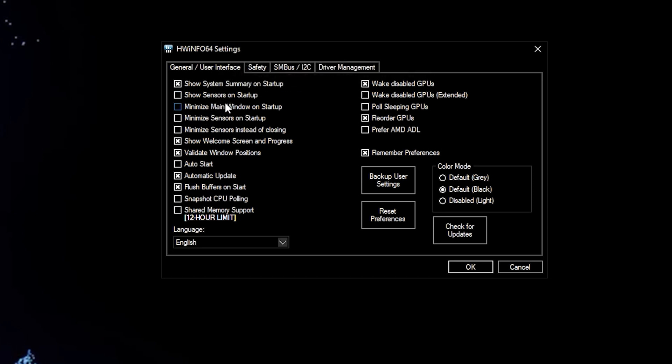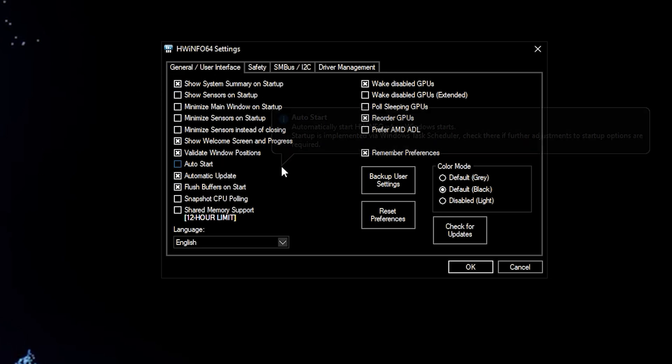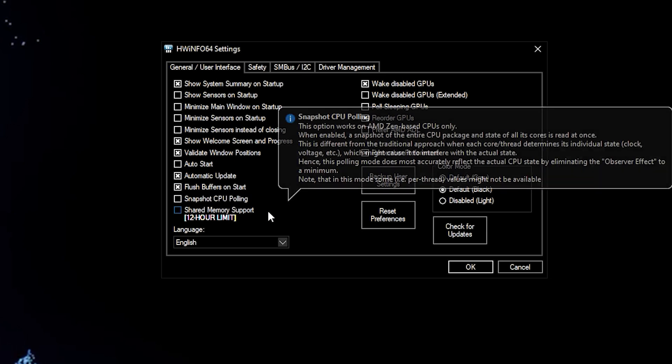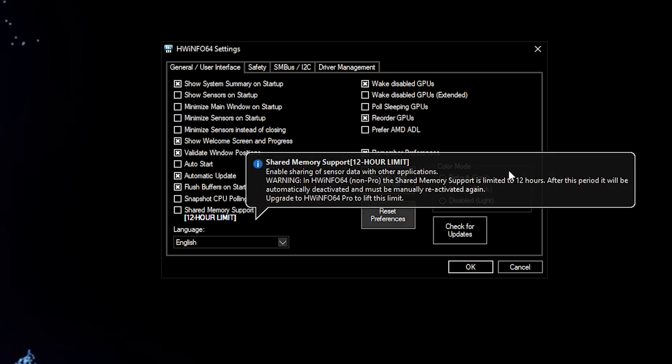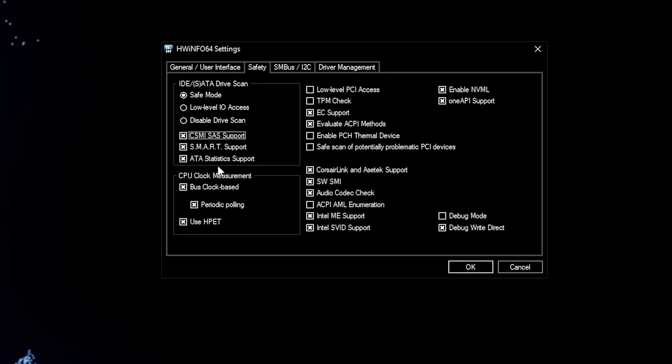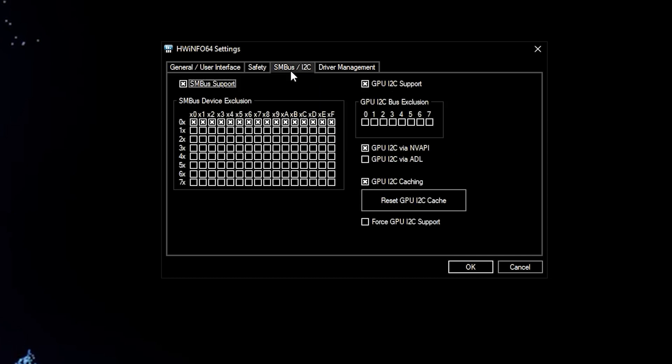You can select various options here — it's mainly all boot menu features for when you start your PC. You have auto start, automatic updates, and it does have flush buffers on start. You can enable shared memory support and it also has a wake disabled GPUs feature, which is a nice little option. It has different color settings and you can even back up your settings here, check for updates, and it has safety protocols if you want to run HWInfo.